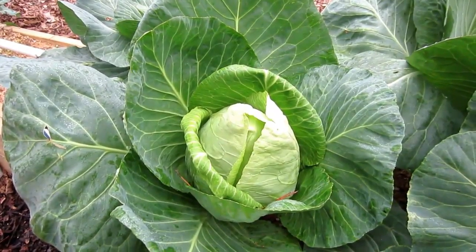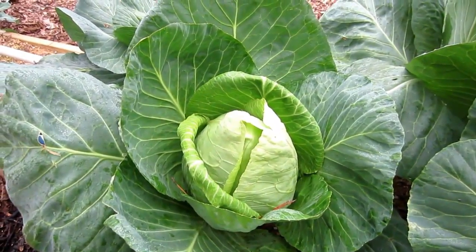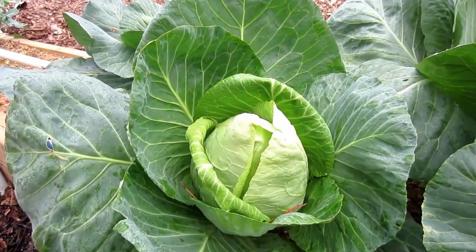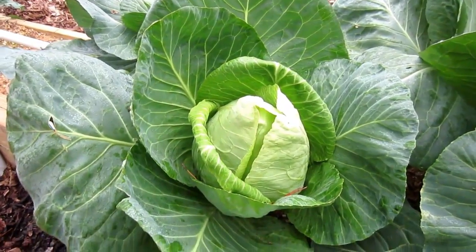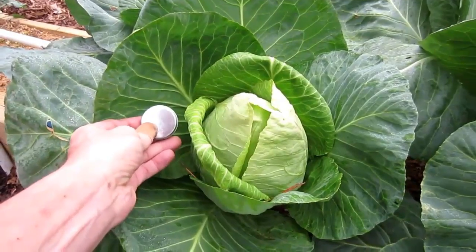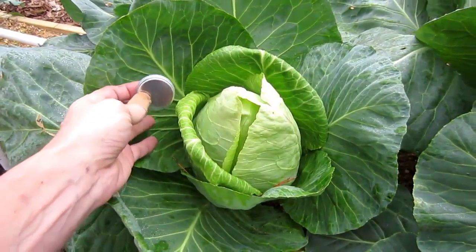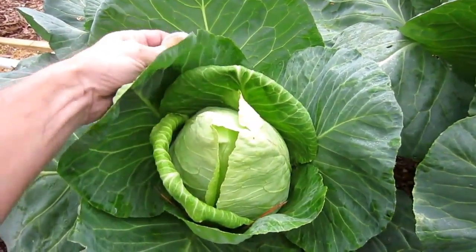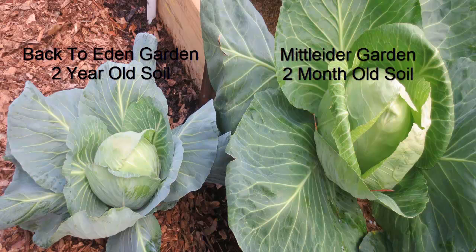I do have to give the disclaimer that this cabbage plant in the Mitleider garden does not get nearly as much sun as the one I just showed you. My wife has the south side of the house with direct sun all day long. I'm on the east side, so this plant probably gets three to four hours less sun per day. But as a comparison — here's the coin and there's the cabbage head. You can see the big difference in leaf size. These leaves are just huge, big, beautiful, healthy, bug-resistant plants because of proper nutrition from the Mitleider weekly feed.